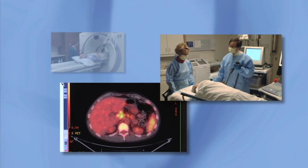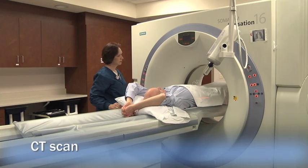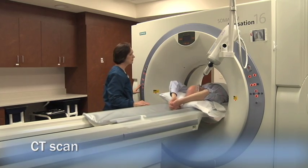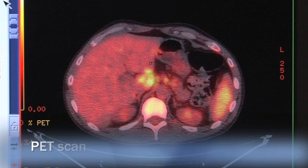There are a number of tests that help locate cancer in the body. To make the best use of your time and financial resources, these are typically done in a certain order. First, a CT scan may be ordered to see if cancer has spread to the lungs or liver. If cancer is not seen in those locations, a PET scan may be ordered.